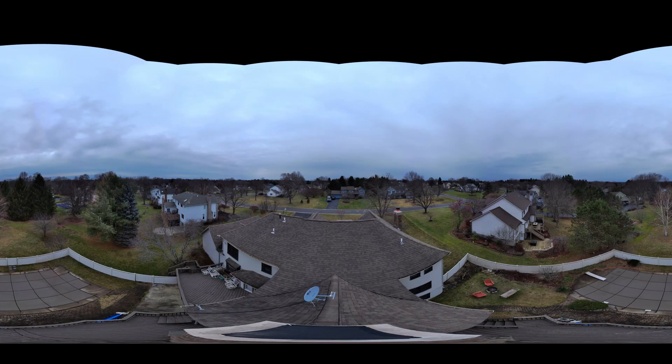Here's the source equirectangular format image. That's it — thanks for watching, I'll see you next time.